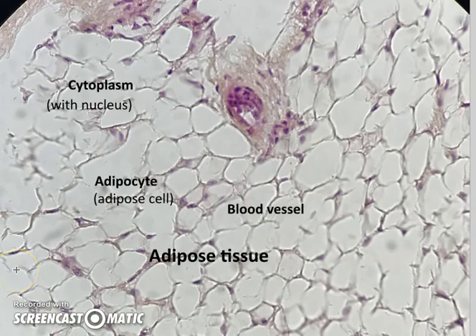Here we have a slice through perhaps someone's buttocks, and it looks like lots of space, but all of this is filled with fat. These cells are called adipocytes or adipose cells, or sometimes they're called fat droplets — different names.